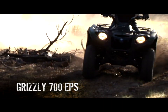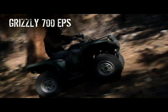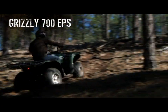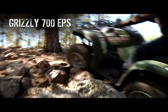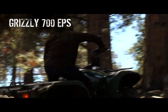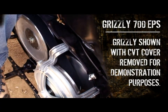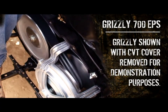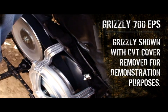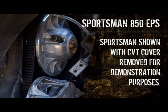The heart of every utility ATV is its transmission, and the durable, reliable, Ultramatic continuously variable transmission is just one more way the Yamaha Grizzly earns real-world tough status. A separate centripetal clutch maintains constant belt tension, so when you go from idle to applying throttle, the belt stays smoothly engaged to the drive sheaves.